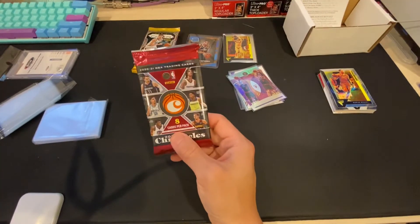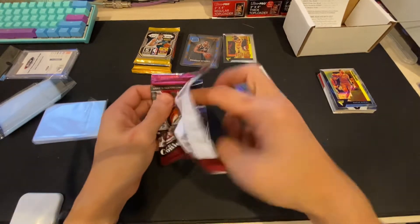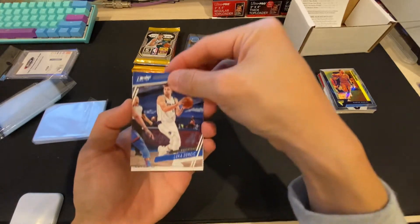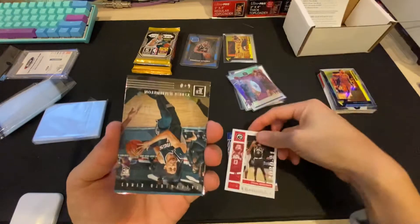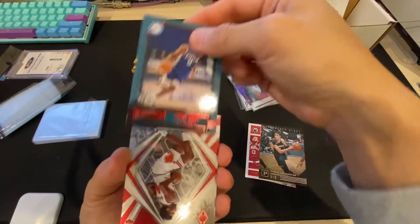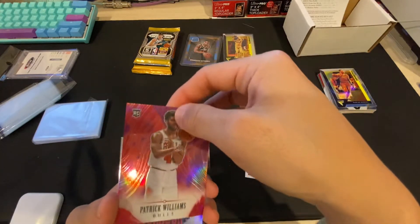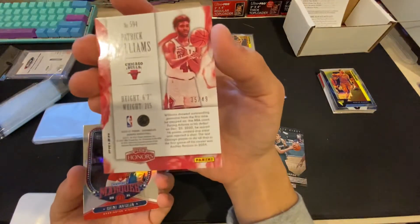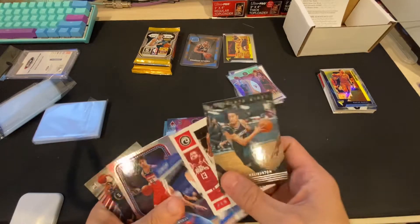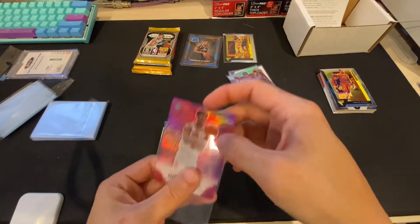Okay, let's do Chronicles — this has the biggest chance of an auto. I think it's like one in every box. I got a pretty nice box of this before, let's see if we can get it again. Doesn't look like we got an auto, but — Luka, Paul George. Maxi Playbook 70 out of 149, Patrick Williams Phoenix, another Patrick Williams Honors — that's pretty nice. Purple or pink, 35 out of 49 — that's nice. These Chronicles have a lot of numbered cards; they're not worth that much, but it's fun to pull.